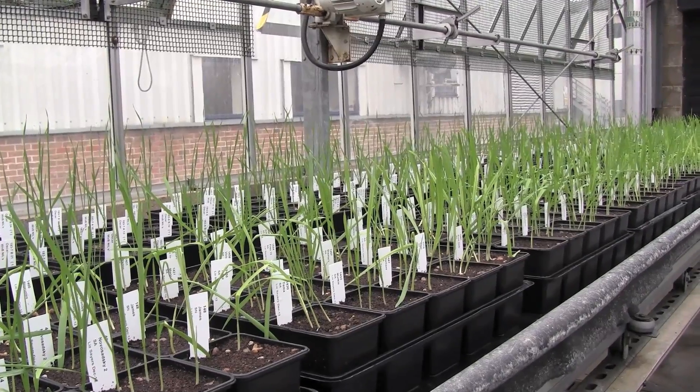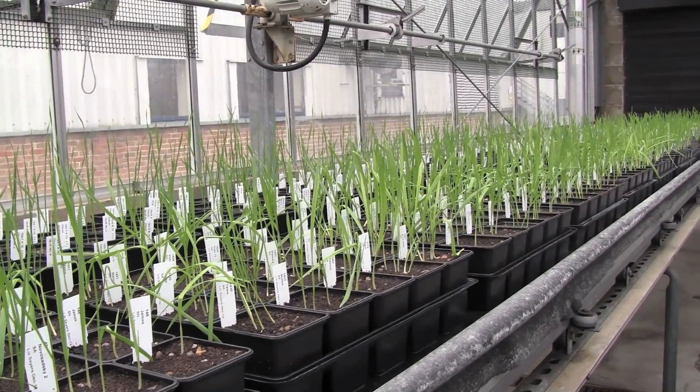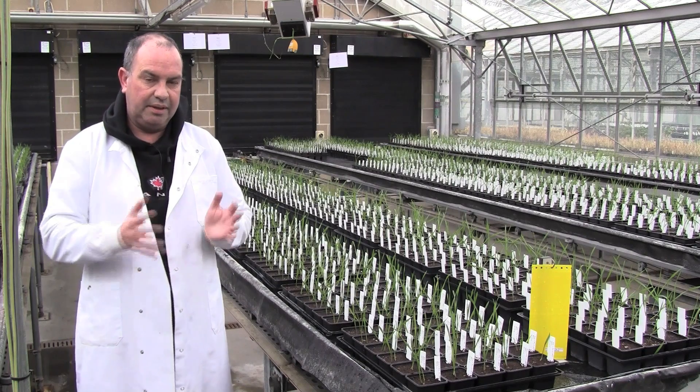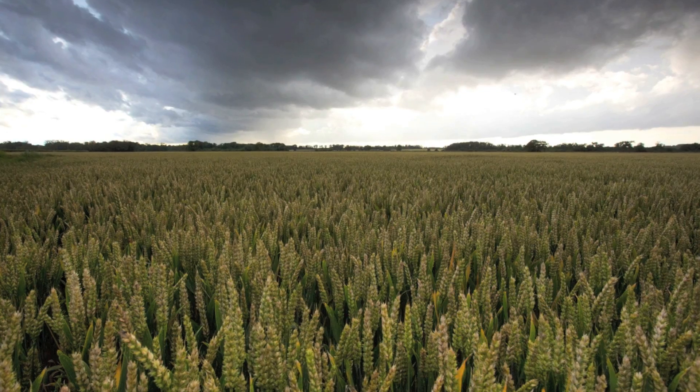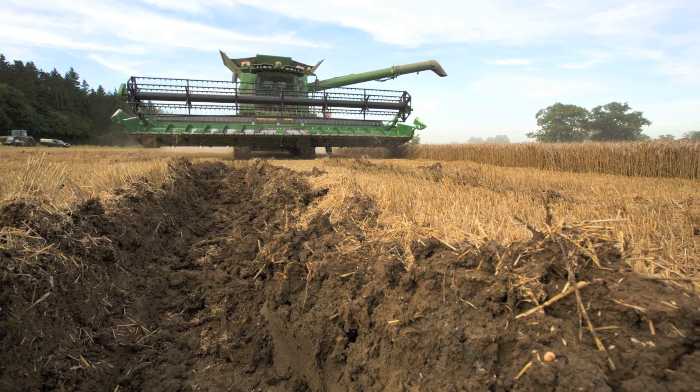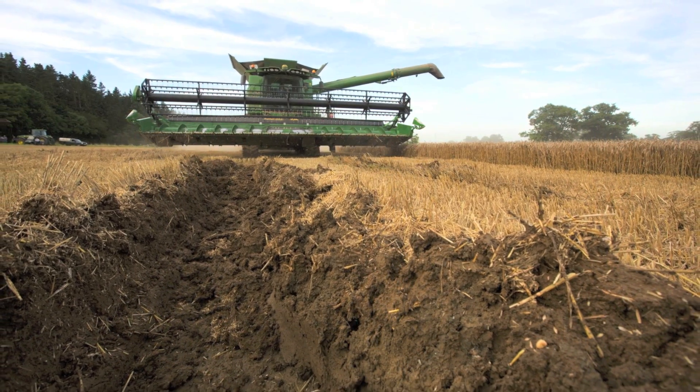The reason you might want slightly earlier flowering is if you have a situation like last summer, where very adverse weather conditions could cause your crop a problem — be it Fusarium, pre-harvest sprouting, or any of the other issues.